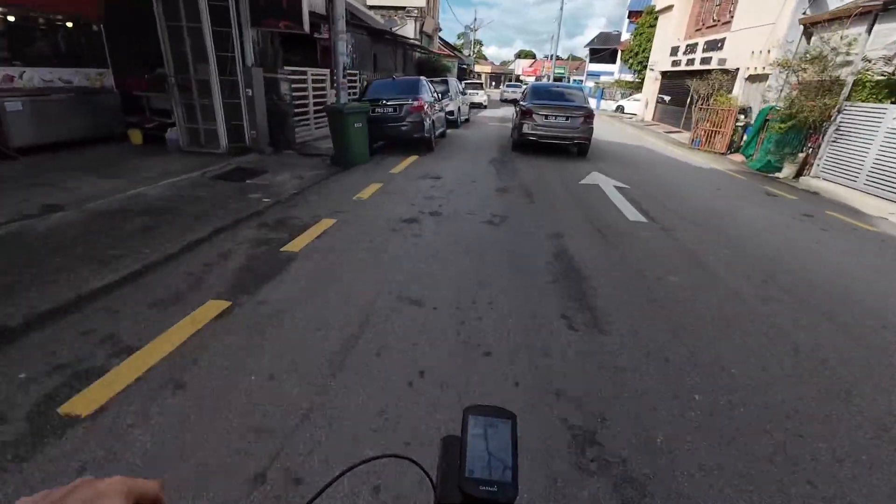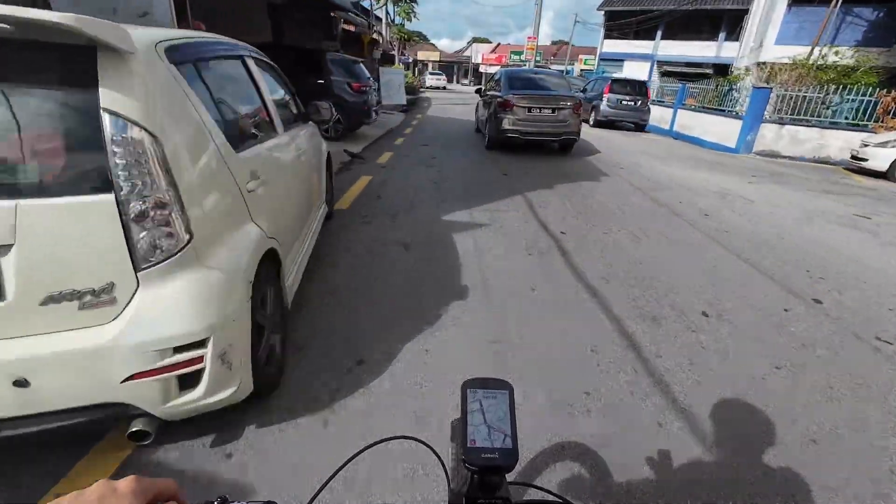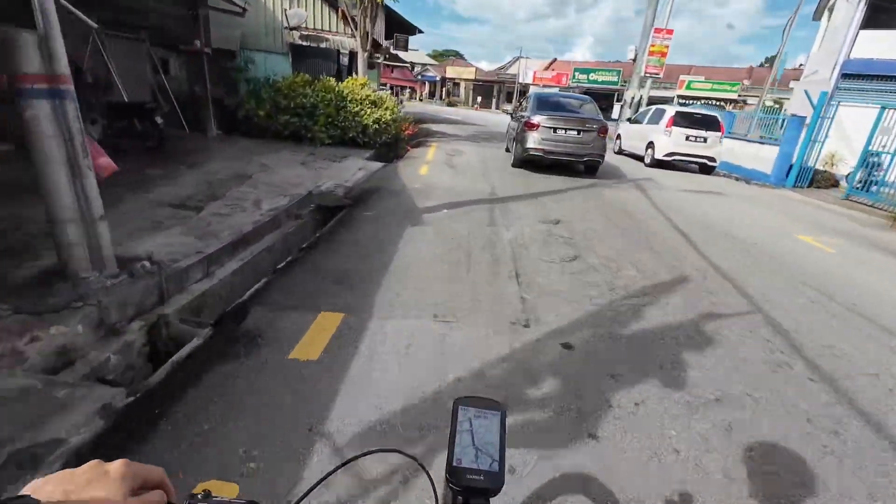Now going back to Georgetown — just came down from Galaxy Temple, so another eight to nine kilometers back to the homestay.